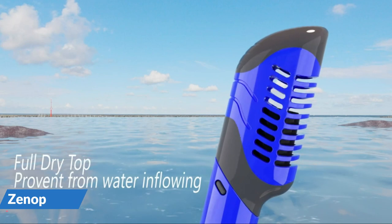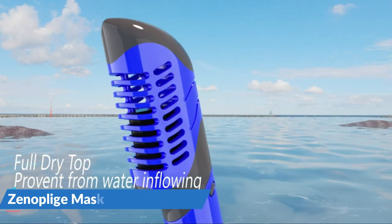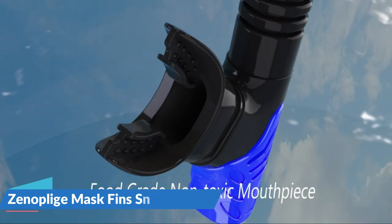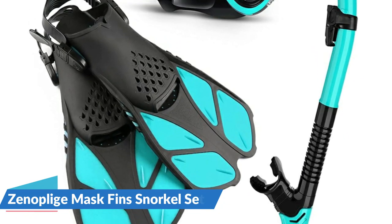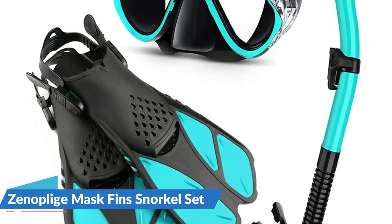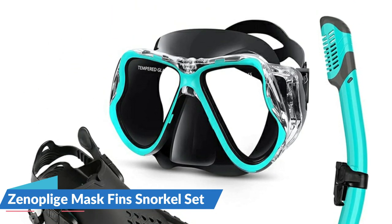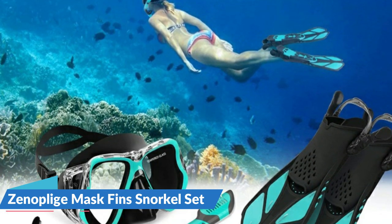A wide and clear view in water is one of the most important aspects for divers. The big two-window design of the snorkel mask gives you a panoramic underwater view to catch more great scenery. Anti-fog technology used for the lenses gives you an unobstructed vision. Qualified tempered glass can withstand water pressure while snorkeling and diving. The soft silicone skirt is well sealed to prevent leaking, and the adjustable strap offers a comfortable wear experience.